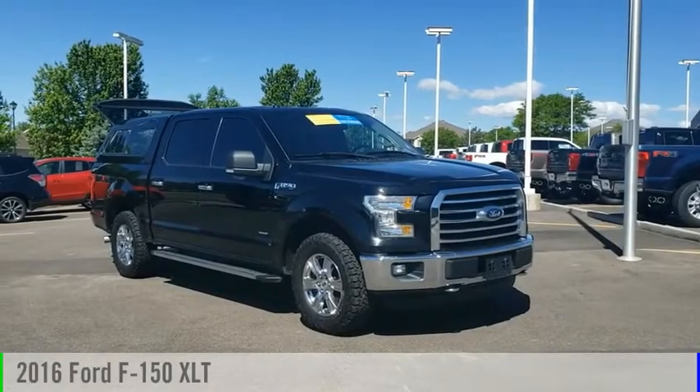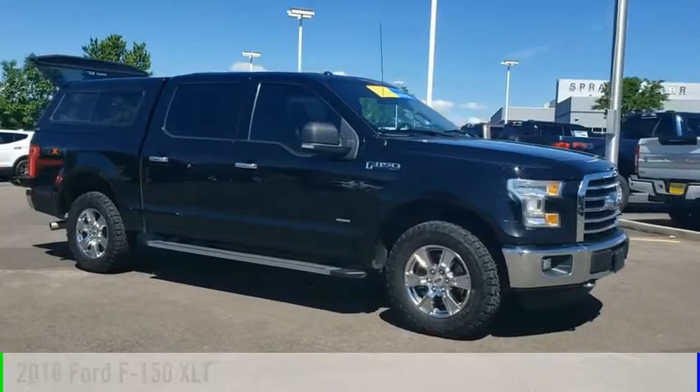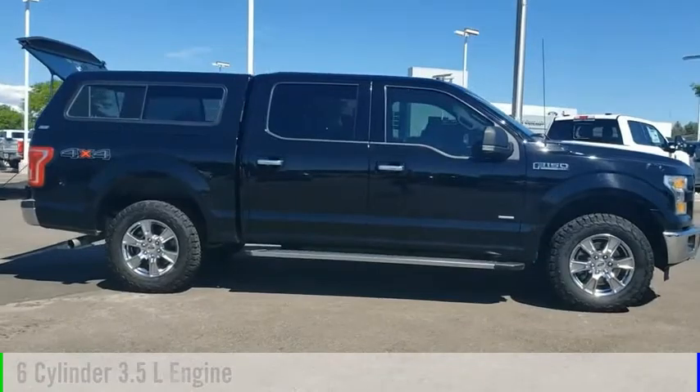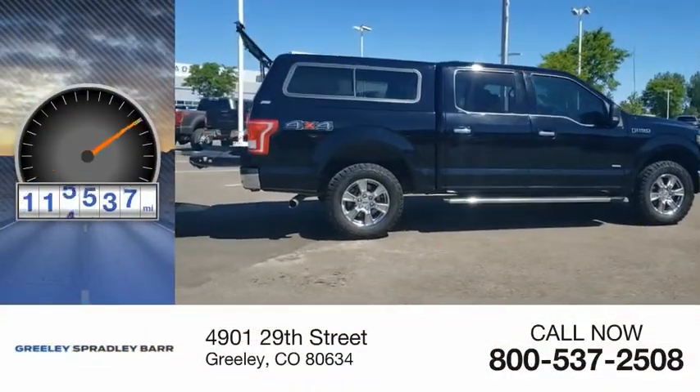You are going to love the 2016 F-150. This vehicle is powered by a four-wheel drive, six-cylinder, 3.5-liter engine, and comes with an automatic transmission. This vehicle has less than 120,000 miles.